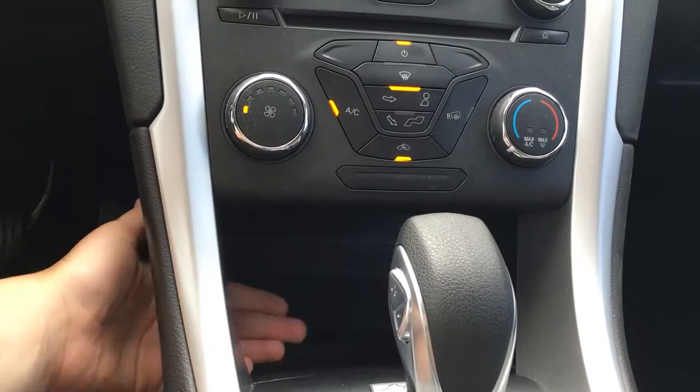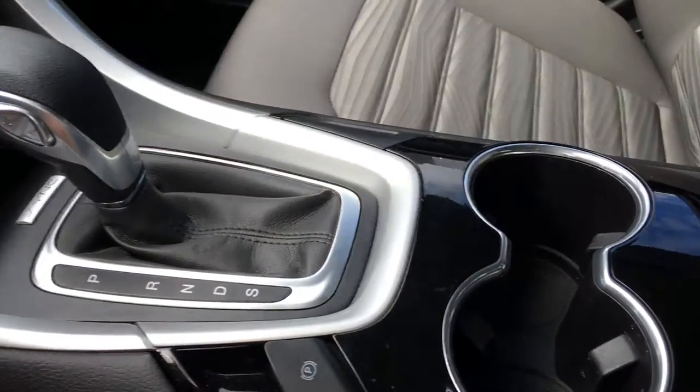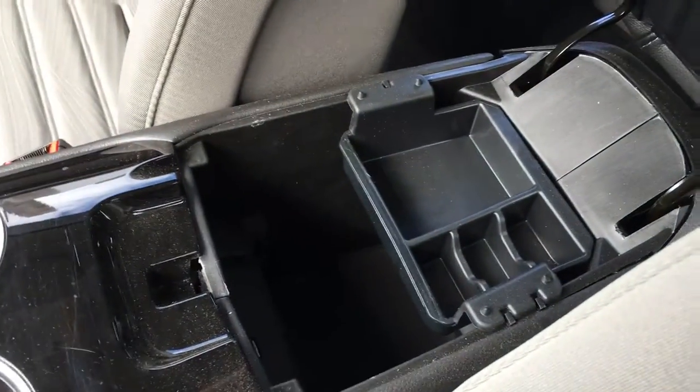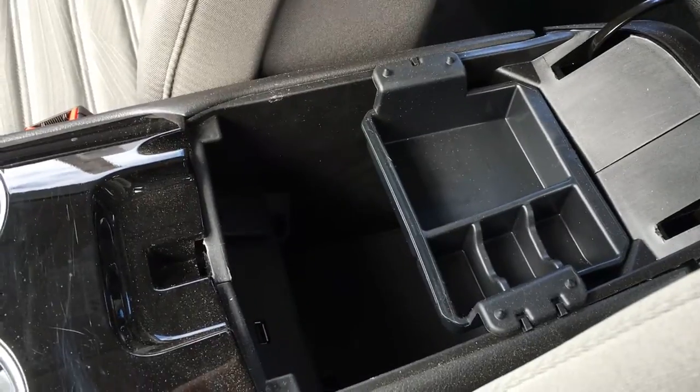Behind the shifter, there's storage that you can access in two different ways. Select shift automatic transmission with electronic parking brake. You have two cup holders, and in the armrest it opens up to give you access for storage, as well as there's a USB port and a power port.